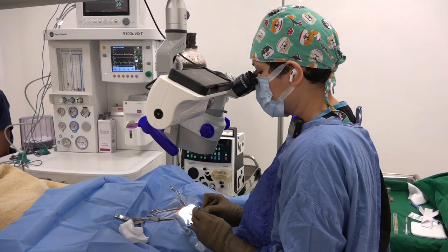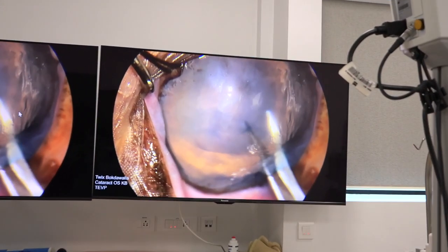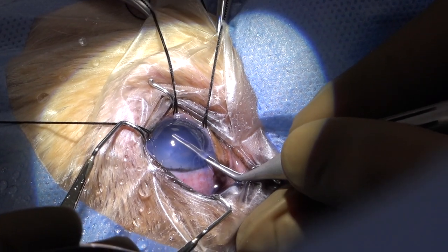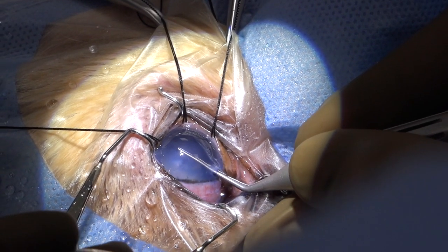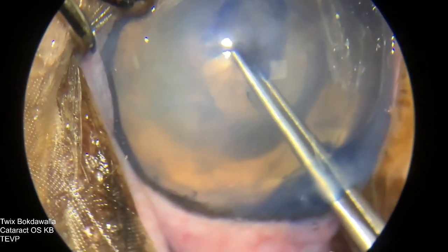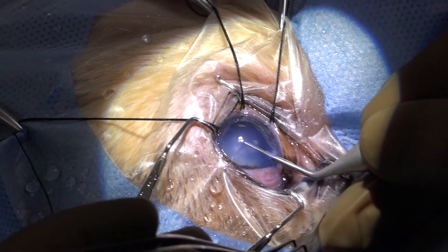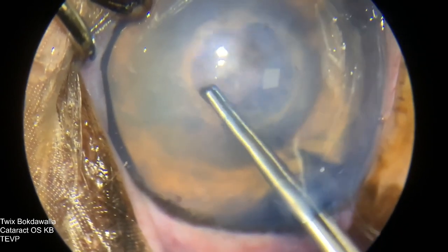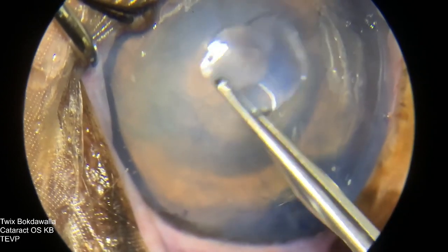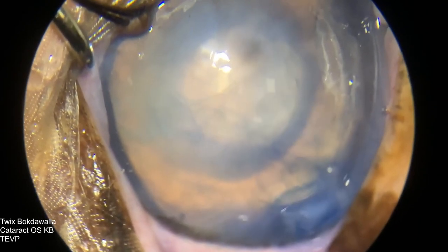As soon as I went in and put some fluids in, everything became cloudy. What I'm doing right now is creating a window on the lens — I'm just removing the top layer of the lens, which is the lens capsule. You can see this little circle that I've removed; this is the capsule. This is called an anterior capsulorrhexis.